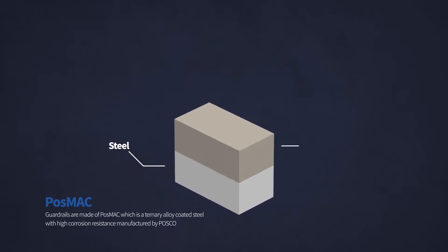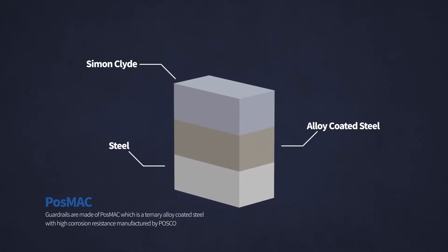Guard rails are made of PostMAC, which is a ternary alloy-coated steel with high corrosion resistance manufactured by PostCo.